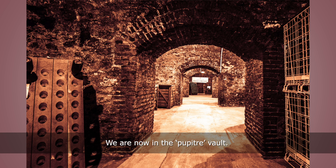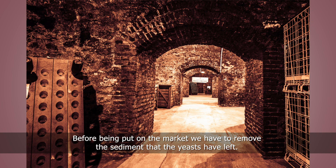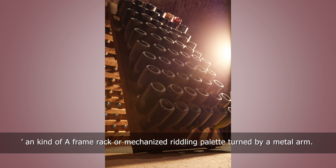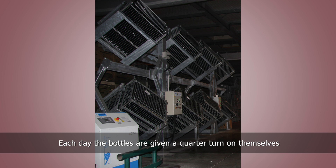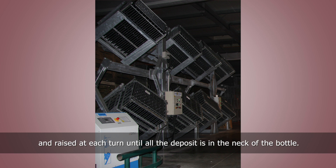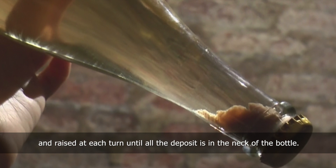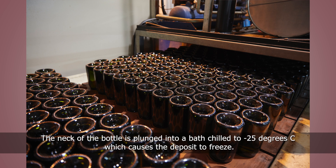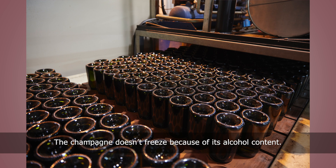We are now in the pupitre vault. Before being put on the market we have to remove the sediment that the yeasts have left. For that we use a pupitre — a kind of frame rack — or a mechanized riddling pallet turned by a metal arm. Each day the bottles are given a quarter turn on themselves and raised at each turn until all the deposit is in the neck of the bottle. Then comes the removal of the sediment. The neck of the bottle is plunged into a bath chilled to minus 25 degrees Celsius, which causes the deposit to freeze. The champagne doesn't freeze because of its alcohol content.